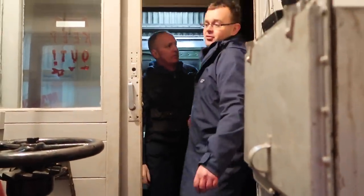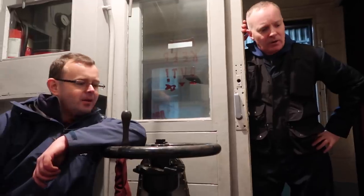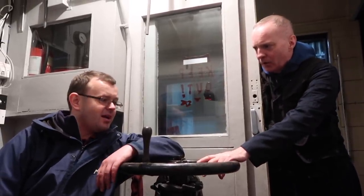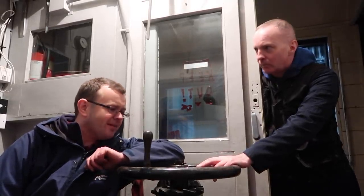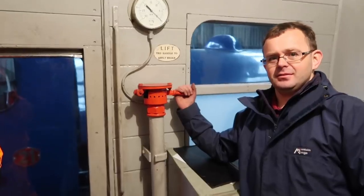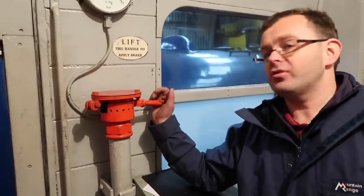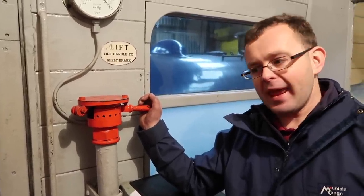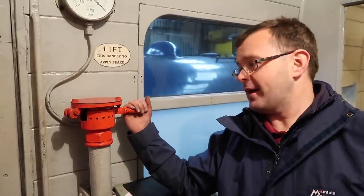Is this a guard van? This is a guard van - this is where I hang out when I'm doing my guard's bit. We've got a handbrake which pulls the brakes on on this carriage only. Would it stop the train? It can do - it would slow it, it would take it, it definitely holds it. If the guard forgets to take it off...